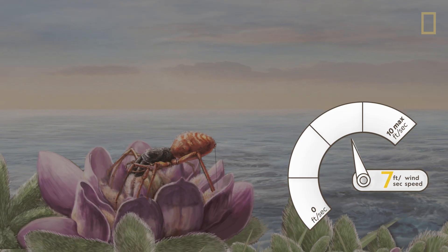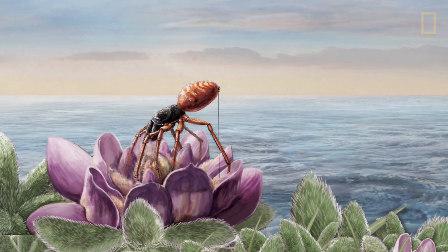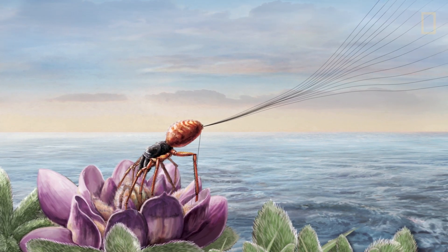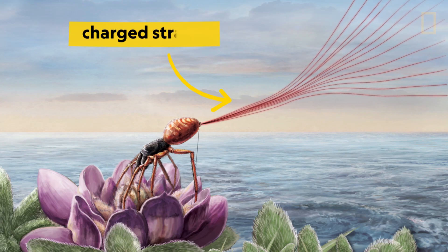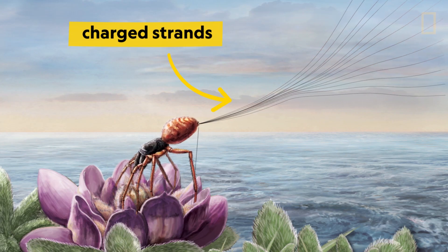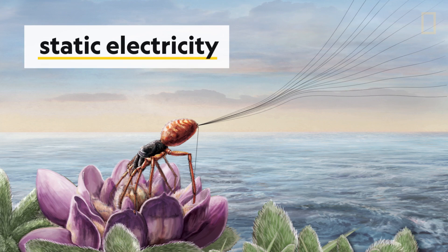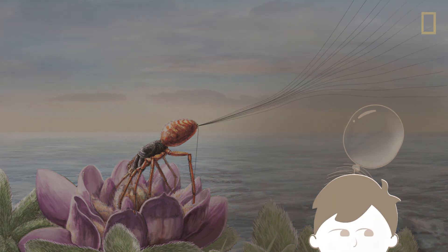If the conditions are right, the spider then tiptoes on its back legs, raises its abdomen, and releases its silk to the air. The silk strands are charged, which causes them to repel away from each other rather than tangling. This form of static electricity is just like what happens to your hair after rubbing it with a balloon.